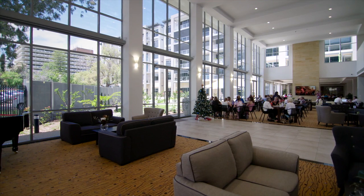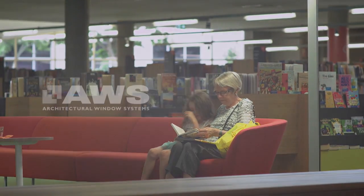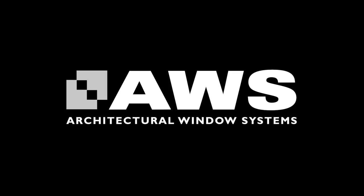To find out more about how Ventient can help create healthy liveable spaces that support well-being, contact the AWS specifier support team. AWS, proudly supporting the profession.